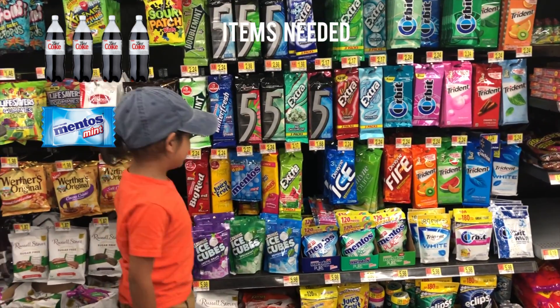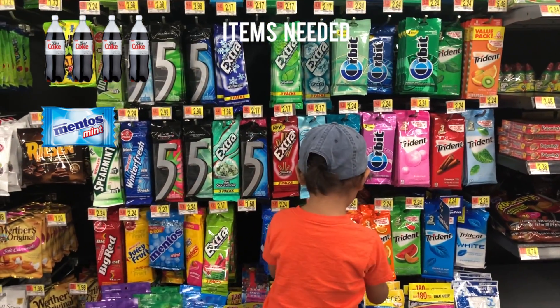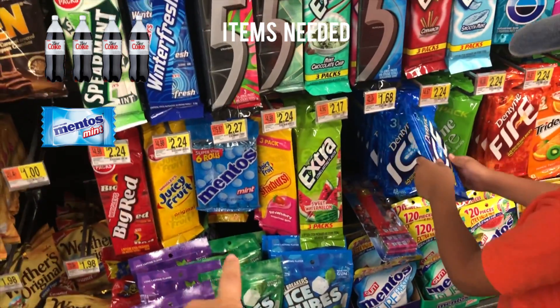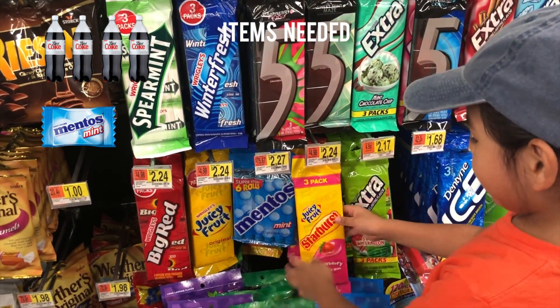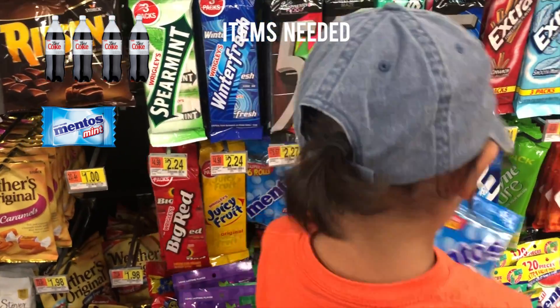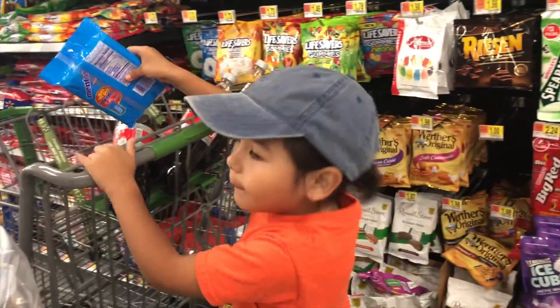Okay, we're gonna need the minty Mentos. Can you find some Mentos? It's these ones right here, yeah — Mentos Mint. Okay, we'll need those. All righty, put them in the cart.